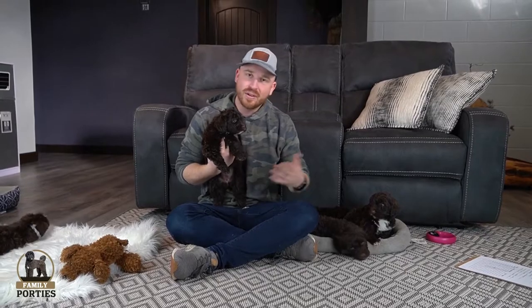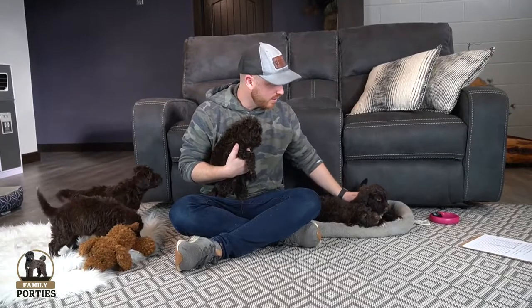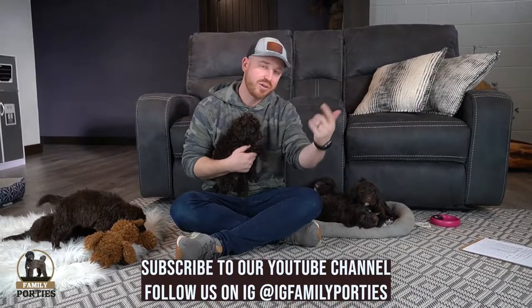No matter who you get, I think you're all going to be happy. Personality is hard to assess at this age and they all look very similar, so you're not going to go wrong either way. You're going to get a happy, healthy Portuguese water dog that's going to be a part of your family for a long time. Hopefully you guys enjoyed this litter update video from Macy's litter. I can't wait to hear your picks this Saturday — be sure to follow our Instagram and YouTube channel for more content. Thanks and have a great day!